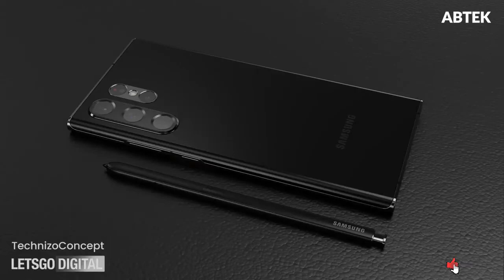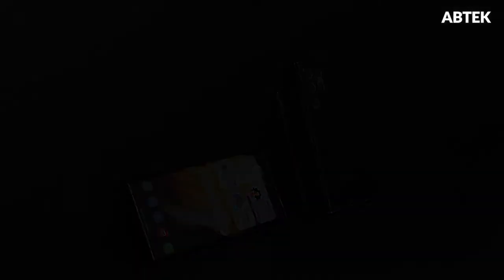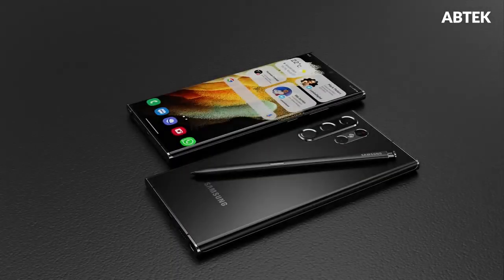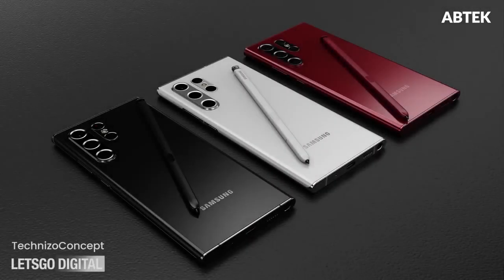It is to be noted that none of these color options have been confirmed by Samsung so far. Recently, a leaked image showed that the Samsung Galaxy S22 Ultra has a new camera module design with quad rear cameras. The phone is also said to have S Pen support. The S Pen of the Galaxy S22 Ultra variant is shown in a black color while its tip has the same shade as the phone.